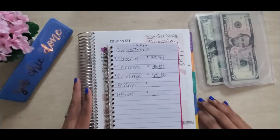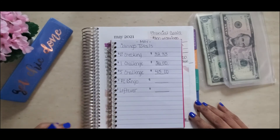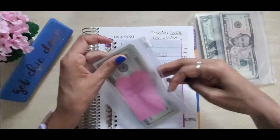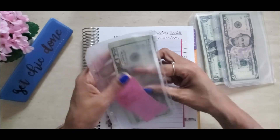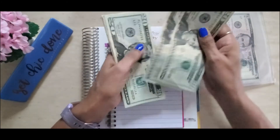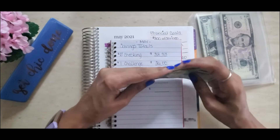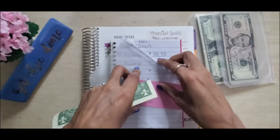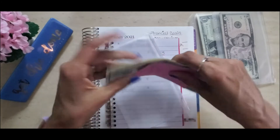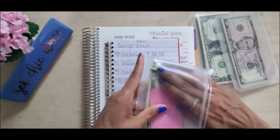Next we have paycheck bingo. Last month we pulled $7 and then $82 for a total of $89. I'm counting it out to confirm: $89 is correct. For those of you doing paycheck bingo with me, I think we are nearing the halfway point of our $800 goal — good job to you guys who have been keeping up with this!